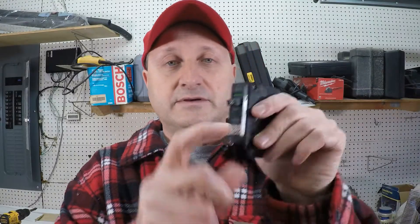Hey there, thanks for joining again today. We're gonna talk about why your circuit breaker keeps tripping off. Is this happening to you? Wondering why?